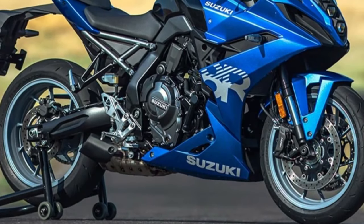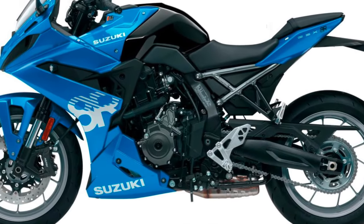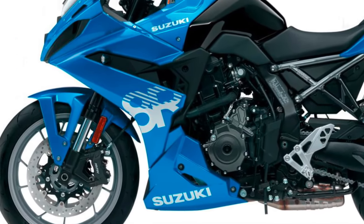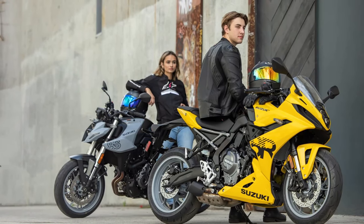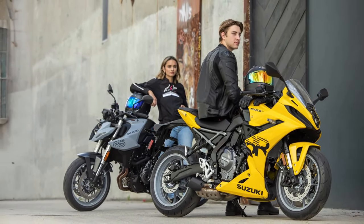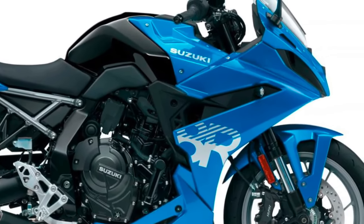Ergonomics and comfort: Despite its sporty nature, the GSX-R8R is designed with rider comfort in mind. The ergonomics are optimized for a balanced riding position that offers both control and comfort. The seat is designed to provide adequate support, and the controls are placed for easy access, making long rides more enjoyable.